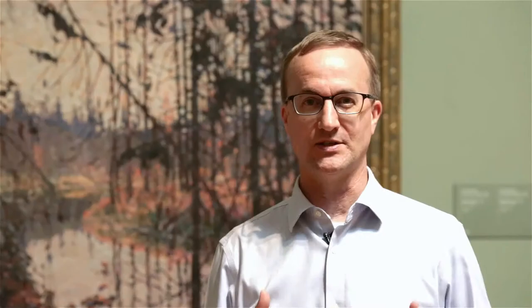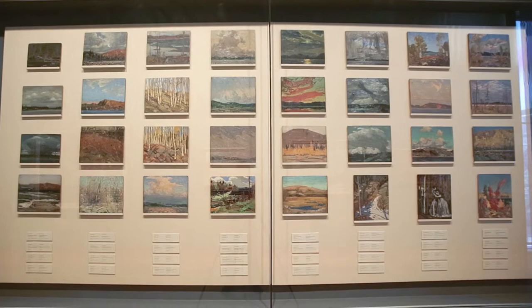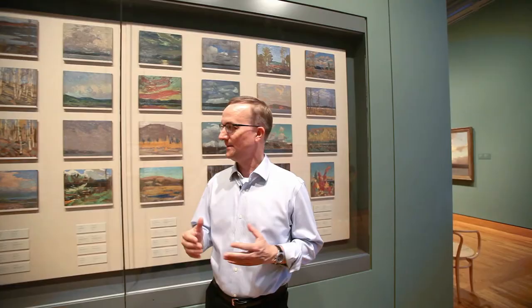Of course he didn't lug big canvases like this into the wilderness with him. He painted on little birch panels, and guess what you get to see if you go around a corner over this way. Well, here they are, those panels. You don't get any closer to being on a rocky shoreline or in a canoe with Tom Thomson while he created so much of Canadian culture.